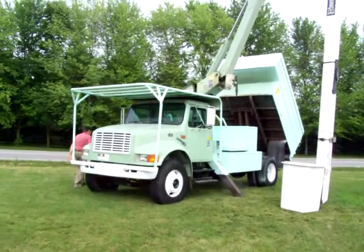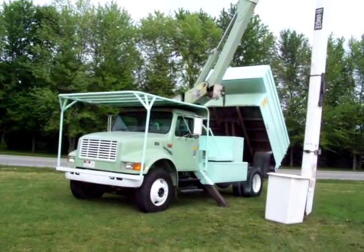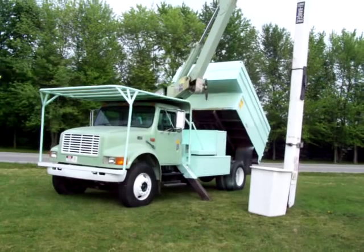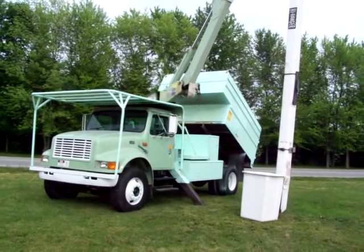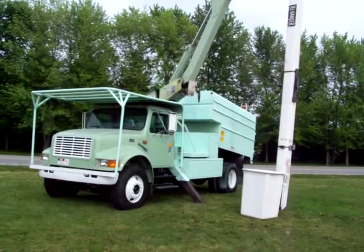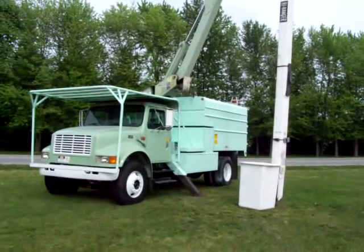Once again, this is an International 4700 T444E V8 turbo diesel — an extremely efficient motor. As you can see, the dump bed works flawlessly. This truck will make you a lot of money.